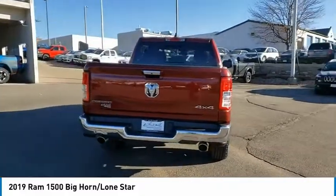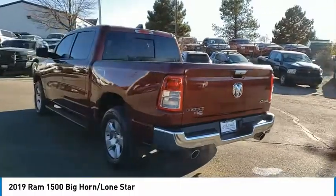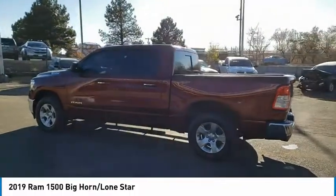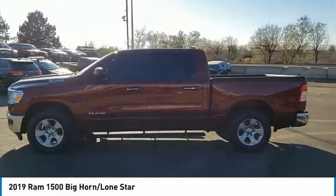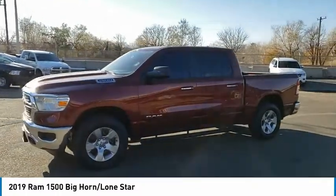This vehicle has less than 50,000 miles. Here are some of this vehicle's great options: sliding rear window, four-wheel drive, tire pressure monitor, tow hitch, heated mirrors, electronic stability control, alloy wheels, aluminum wheels, brake assist, and traction control.